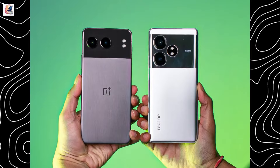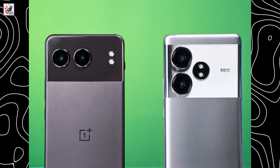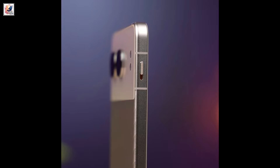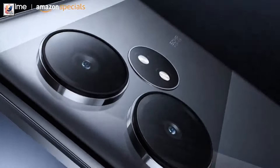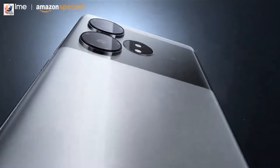While both are excellent choices in the 30,000 to 35,000 rupees segment, I would personally choose the Nord 4. The all-metal body's premium look and feel stand out, and the alert slider makes things very convenient as well. If you want a better multimedia experience, the Realme GT 6T's stunning display makes it the more practical option.